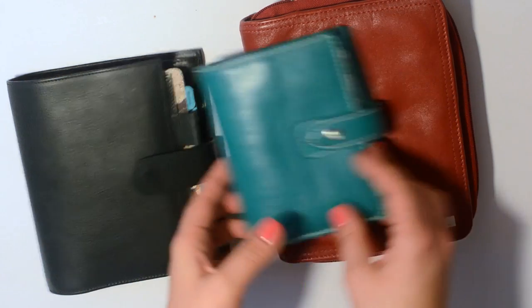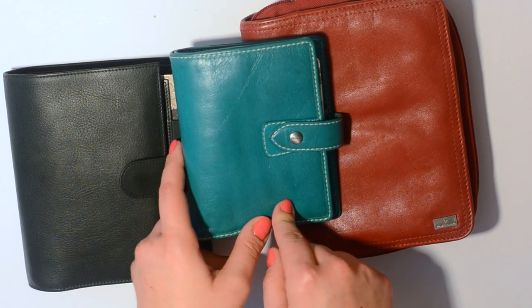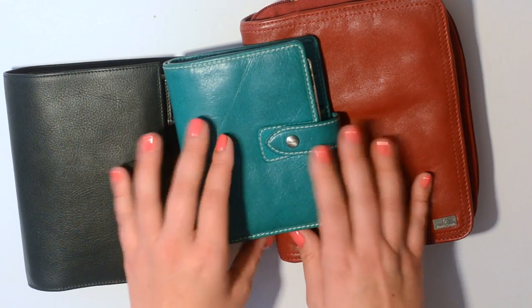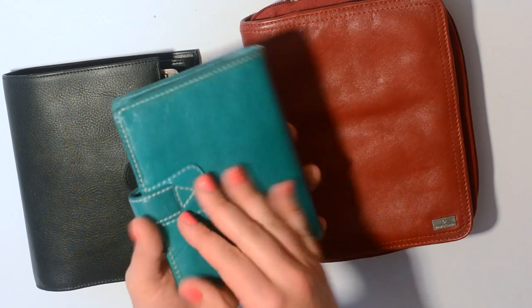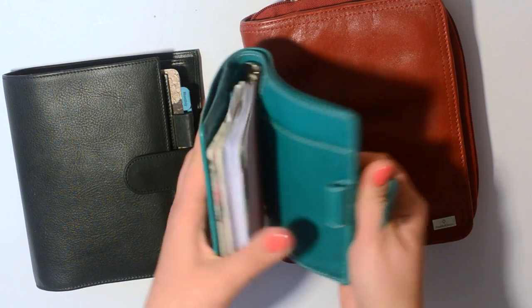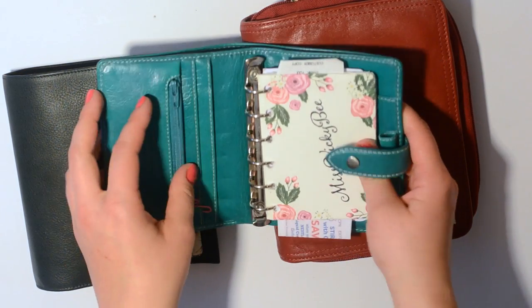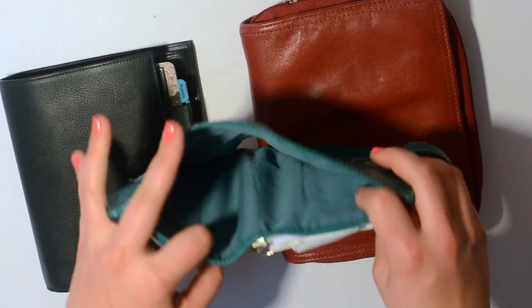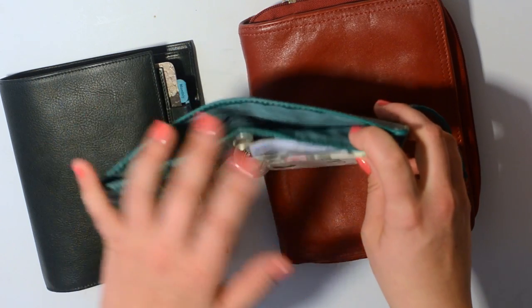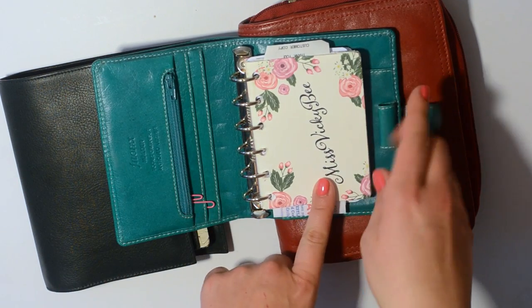I found this on eBay — it's a pocket Aqua Malden. If you know me, you know I've had my heart set on the Aqua Malden for years. When I saw it I was like, I need this in my life. I really love it and I'll show you the setup. What I did was put all my credit cards in here — it has a pocket that I absolutely adore, that's become almost a necessity.